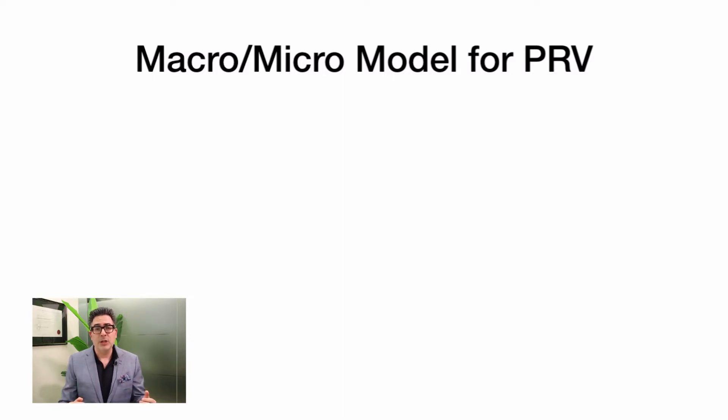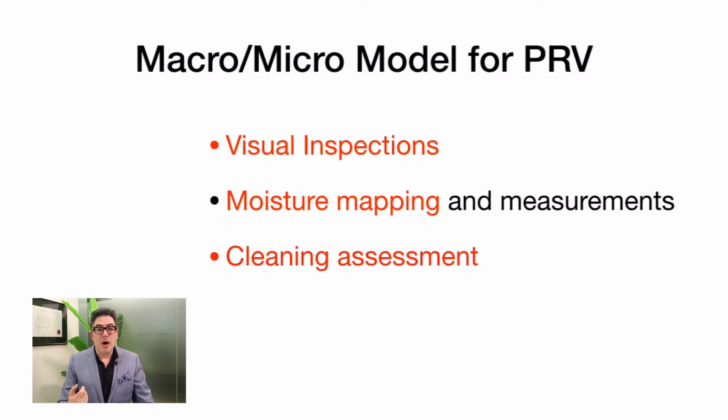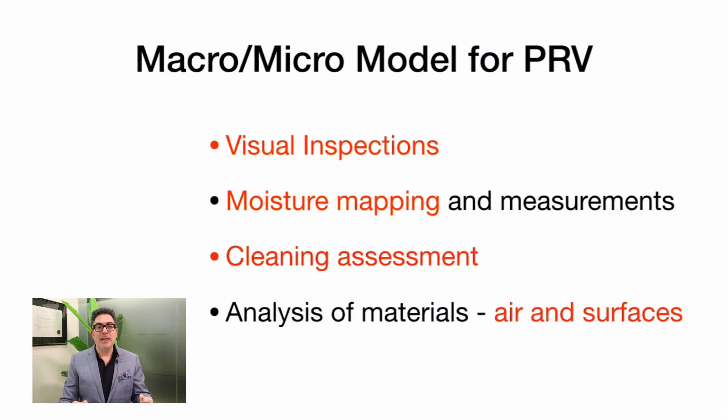You have to look at PRV as essentially a test — there is a macro and micro view or lens that you need to apply. Obviously there needs to be a visual inspection at the property. There also needs to be a focus on ensuring that the water which caused the mold in the first place is actually gone and that structural drying has been successful and has not created further problems. There also needs to be an assessment of whatever cleaning tasks have been performed — such as HEPA vacuuming, microfiber, damp wiping, use of low-grade disinfectants or vinegars — and how effective these have been at cleaning surfaces and porous and semi-porous items. Then there needs to be a careful look at what methods have been used to analyze the air and/or surfaces.